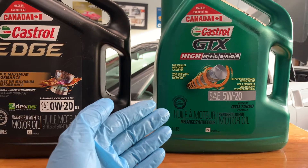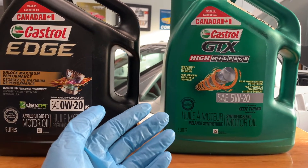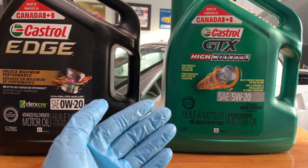And while full synthetics as a motor oil category provide better protection than conventional and synthetic blend oils, not all synthetics are created equally.